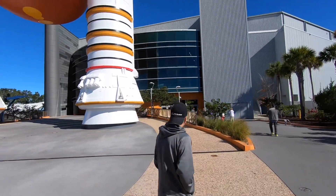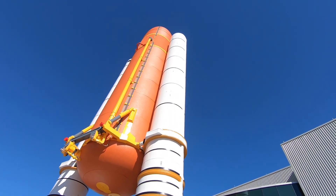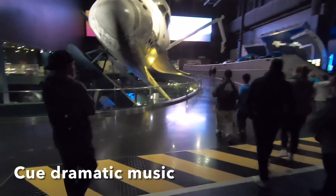Next we went to the Atlantis Center, where you sit through another presentation. And then the doors open to reveal the Atlantis Shuttle.